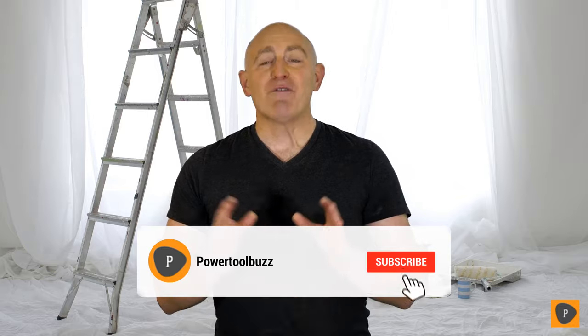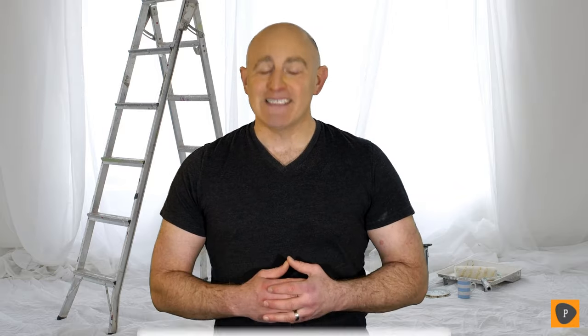So make sure to check the product links below in the description and don't forget to hit that subscribe button. So let's get started.